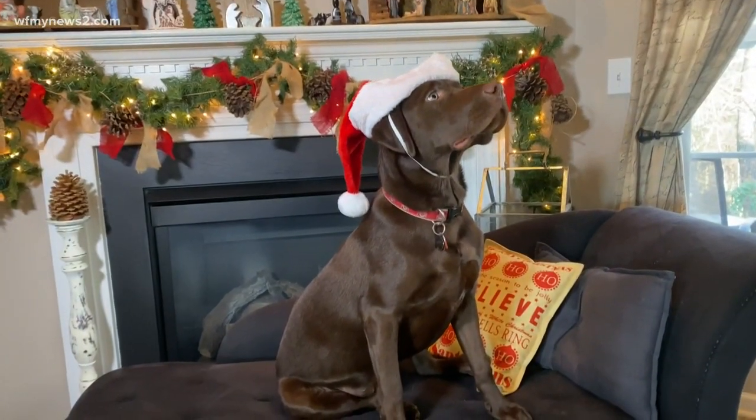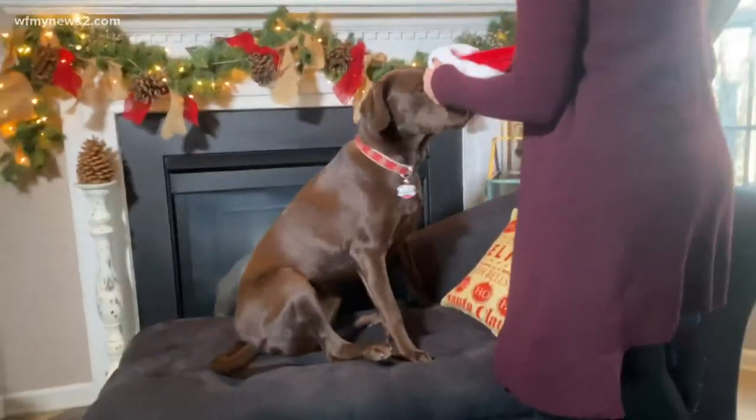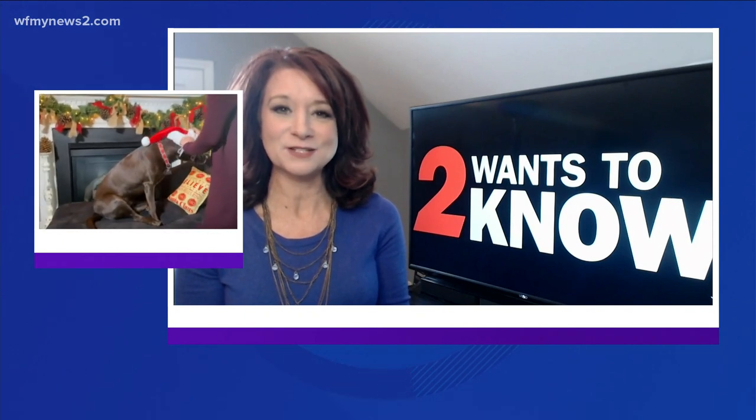Here, right here. Look down. You were rolling video, right? All right,